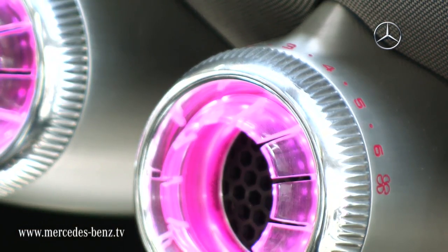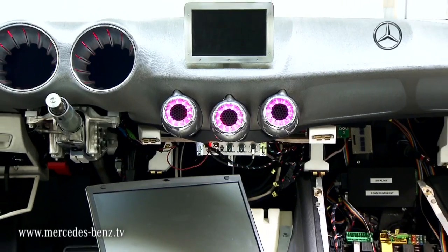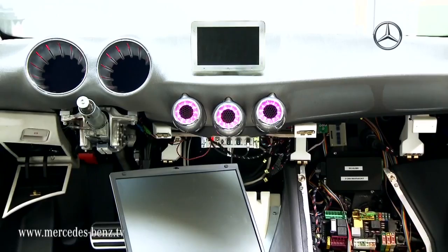We introduced the jet turbine vents, integrated that into a dashboard with this bionic structure underneath, inspired by nature.